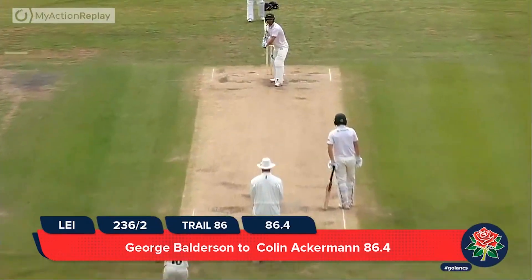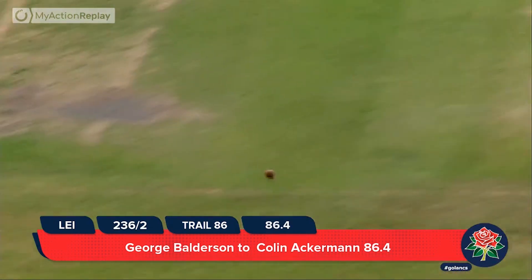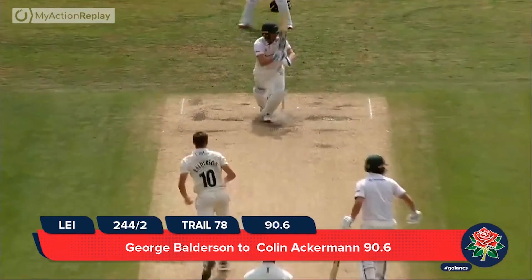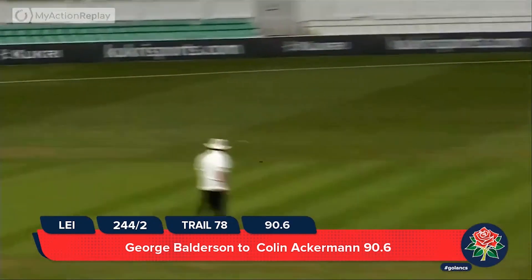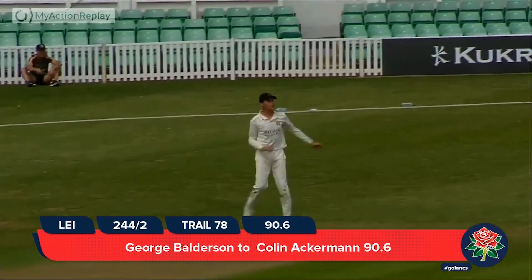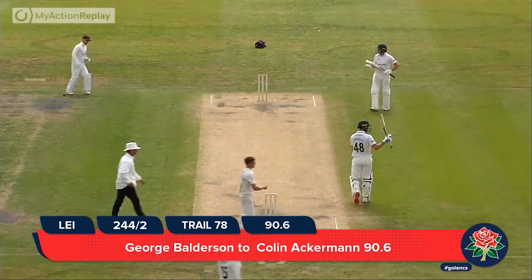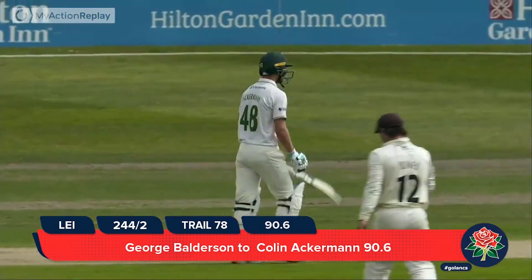Lancashire attack — in comes Balderson and bowls to Ackermann. Balderson comes over the wicket to him, that's clipped through the onside for a single, and brings up a 50 as well for the Leicestershire captain. He's actually 50 not out, a little brief acknowledgement to his teammates.